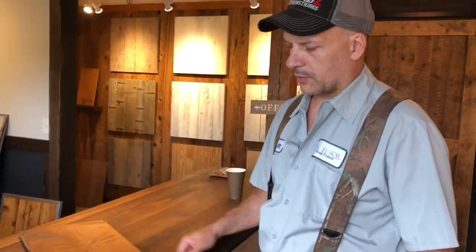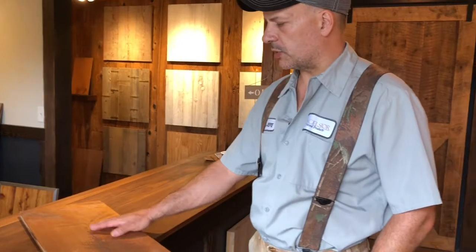We have a custom color and a polyurethane on this. We also do hand rubbed oils and things. I like this particular product.